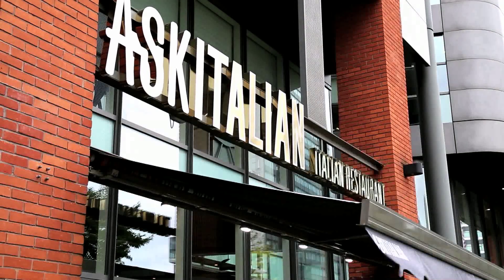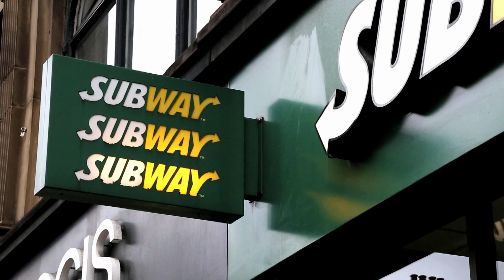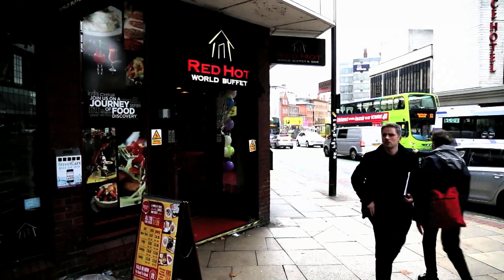Grease build-up in the ductwork can become a fire risk, so employing a robust grease control strategy will significantly reduce the risk, the number of duct cleans per year, and also maintenance of equipment located downstream.